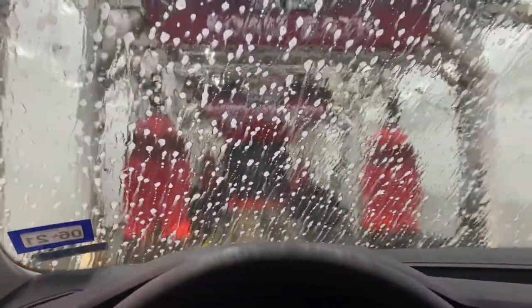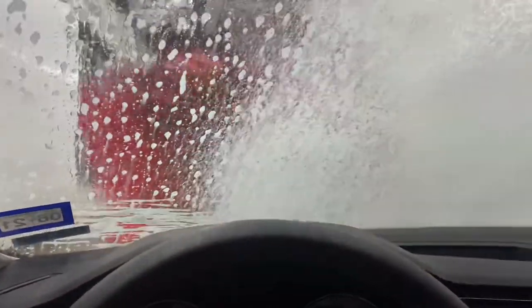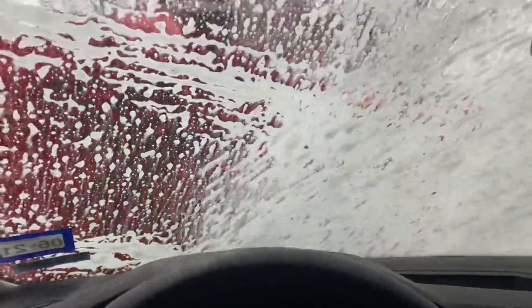Now we're taking the car to get a nice clean bath. I actually have a membership to one of our local car washes where I pay $34 a month and I can go into the car wash as many times as I want all month long.